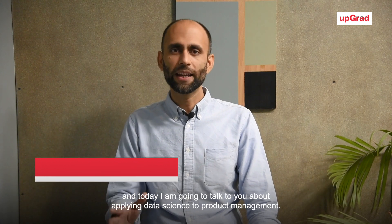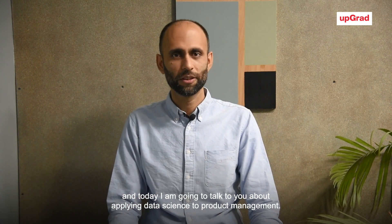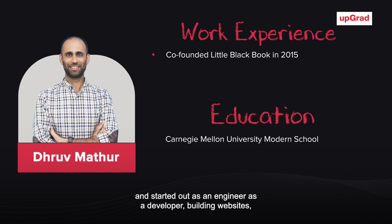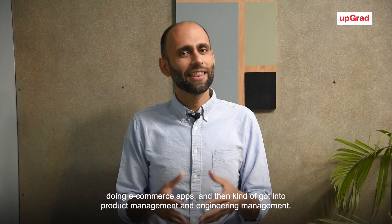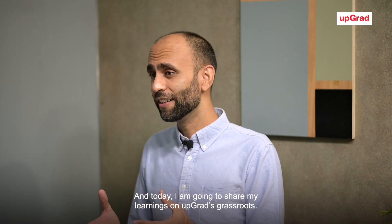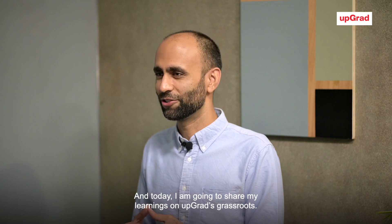Hi, I'm Dhruv Mathur, co-founder and CTO at LBB, and today I'm going to talk to you about applying data science to product management. My background: I grew up in Delhi, went to college at Carnegie Mellon in the US, and started out as an engineer and developer, building websites and e-commerce apps, then got into product management and engineering management. Today I'm going to share my learnings on Upgrad's Grassroots.